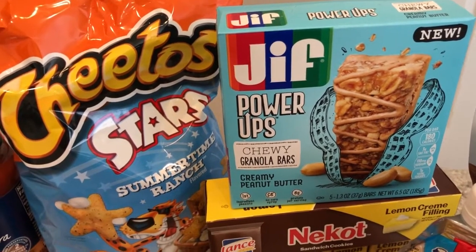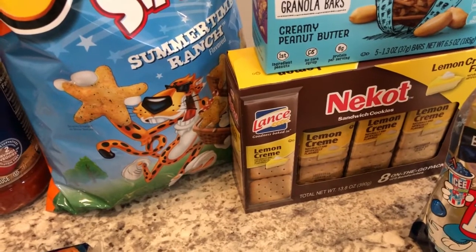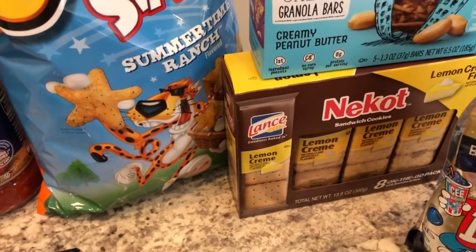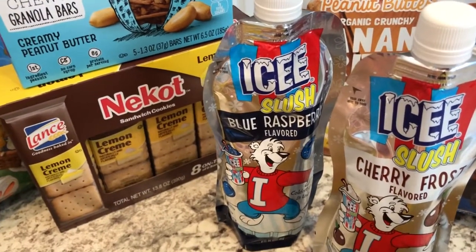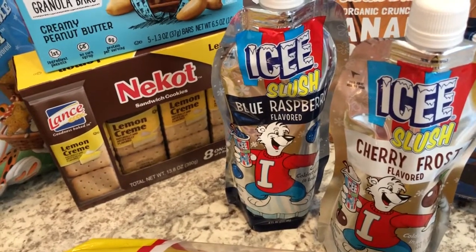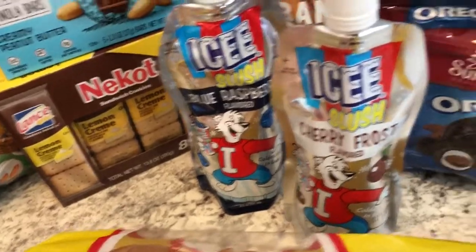I love Nikots — I've shown you guys the peanut butter Nikots I get on my Dollar Tree hauls — and this is a lemon cream one. I also love lemon and little crunchy cookies, so I grabbed some. I picked up some bread for the grilled cheese sandwiches we're having later. I also saw these icy slush pouches — you freeze them and they taste like a slushy. I got blue raspberry and cherry frost.